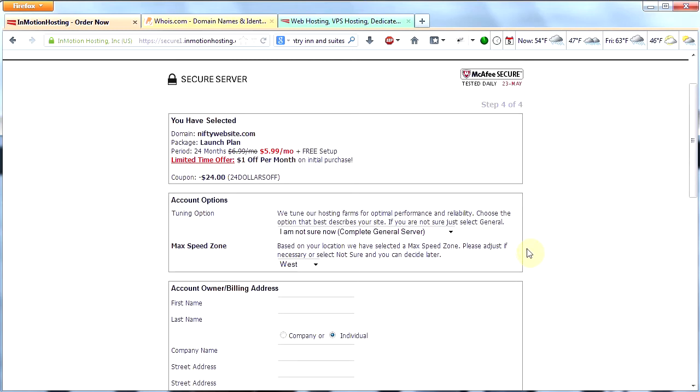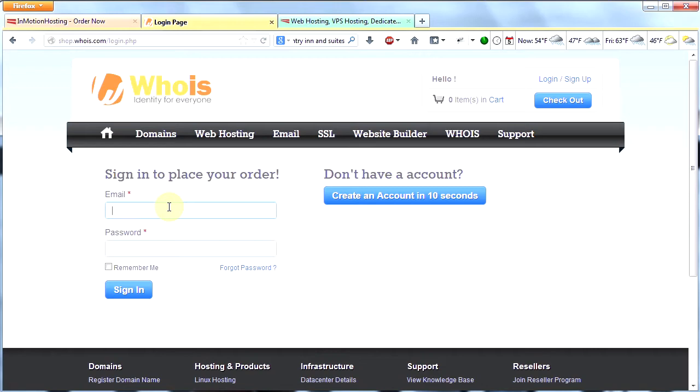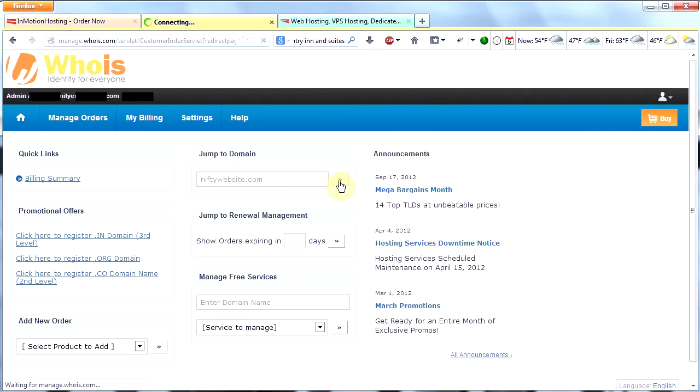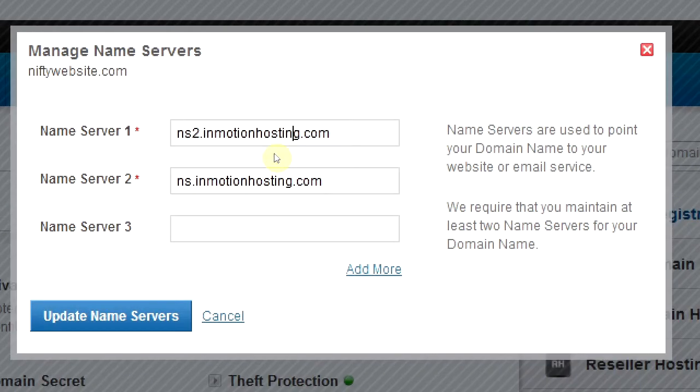Now we have an account with InMotion and a domain name, so the next step is pointing your domain's name servers to InMotion. Head over to whois.com and click Login in the corner. Log in with the email address you used to sign up and place your domain name order. Once signed in, click My Account, then in the middle of the page where it says "Jump to Domain," enter your domain name and click the button next to it. Once you're there, click on Name Servers. You'll see four name servers with some whois information — go ahead and delete those four name servers and replace them with these: ns2.inmotionhosting.com and ns.inmotionhosting.com.